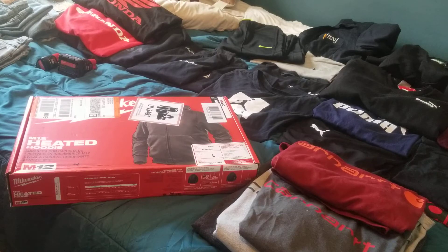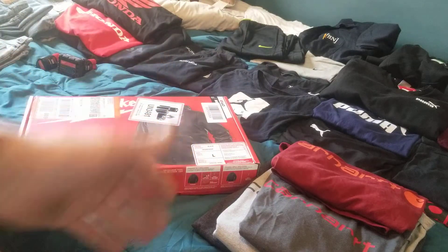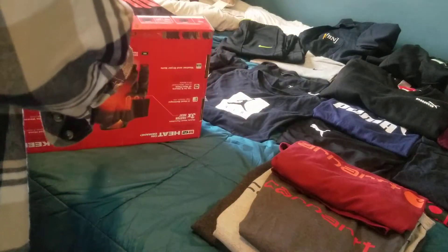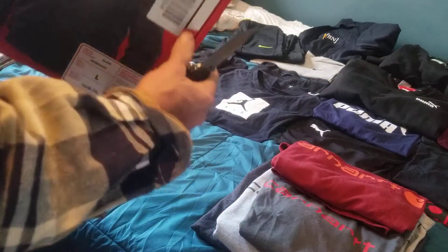I pretty much had to scrap all my old clothes because they're way too big on me, so I did just order a whole bunch of stuff. Not knowing Adidas runs so small — even extra larges — and Puma is the worst. I have a couple double-X Pumas that are smaller than a medium Carhartt. Nike runs small, Adidas runs small. So I wasn't sure what to expect with Milwaukee.